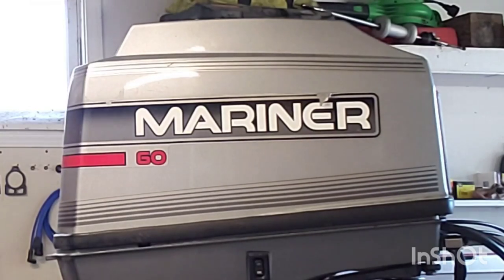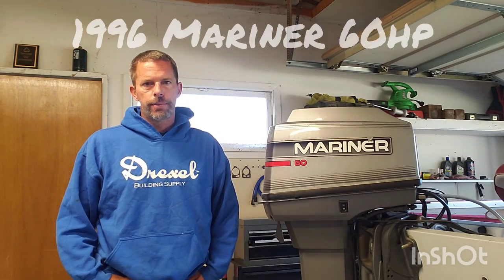Hey everyone, back again taking a break from winterizing for the weekend. I'm going to try to figure out what's going on here. A customer dropped it off the other day and said he's having trouble getting it to rev past 2300 RPM. It was running fine two months ago, took it out last weekend and it wouldn't run. He put new plugs and a fuel filter on it — no change. So we're just going to go over a few very basic procedures here to diagnose what's happening.